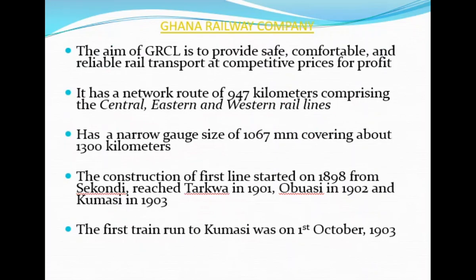Under the Ghana Railway Company, the aim of the Ghana Railway Company Limited — abbreviated GRCL — was to provide safe, comfortable, and reliable rail transport at competitive prices for profit. When fully operational, it had a network route of 947 kilometers, consisting of the Central Line, the Eastern Line, and the Western Line.